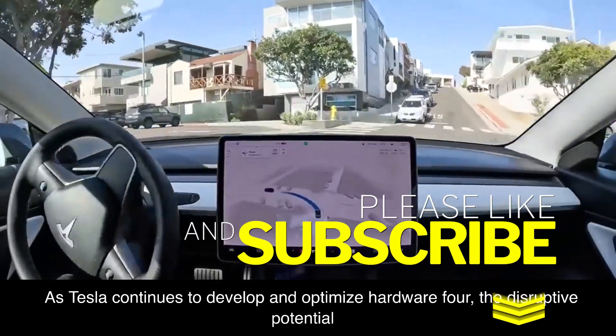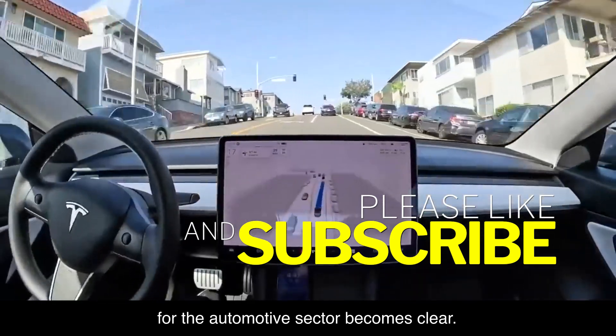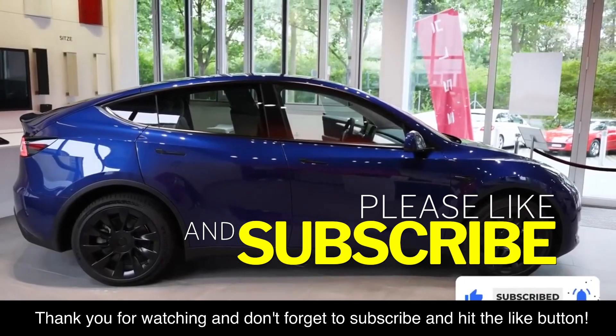As Tesla continues to develop and optimize Hardware 4, the disruptive potential for the automotive sector becomes clear. Thank you for watching, and don't forget to subscribe and hit the like button.